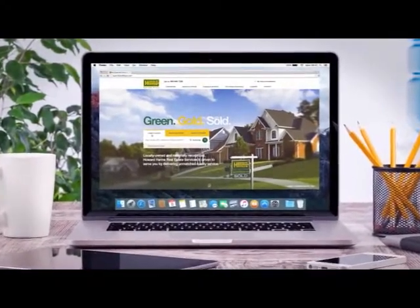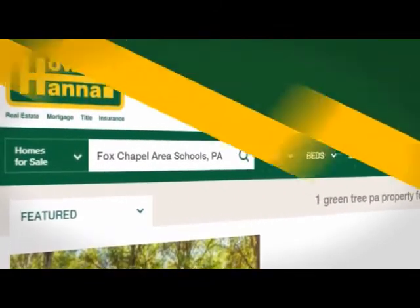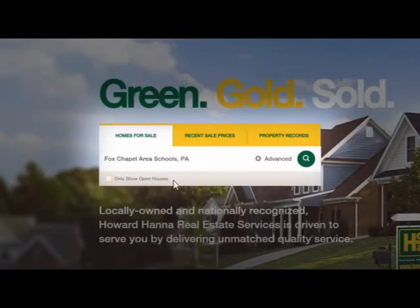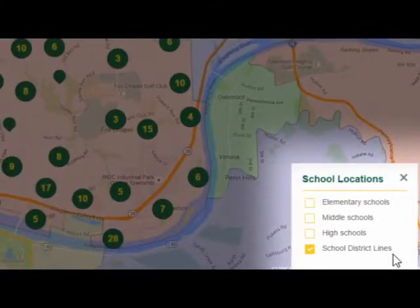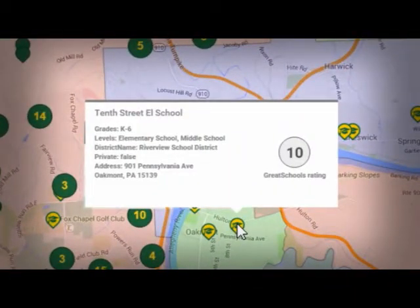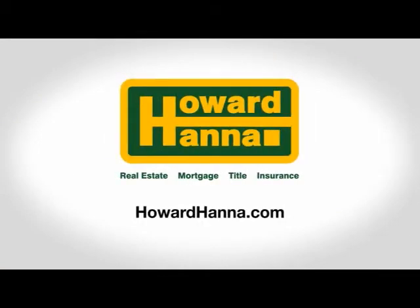If you have kids or are planning a family, great schools are likely at the top of your new home priorities. Whether you're looking to stay in the same neighborhood, find a home in a premier district, or want to find a home that's walking distance to a nearby school, howardhanna.com can help. Go to howardhanna.com and type your desired school or location into the search bar, then click the magnifying glass. You'll see a list of homes along with a map. Click Show Schools to see schools in that area. Select elementary, high school, or middle school using the school locations menu. Hover over the graduation cap icon for more information about a particular school. Zoom in using the plus sign to see homes for sale near that area — a quick and easy way to find a home that meets your educational needs.